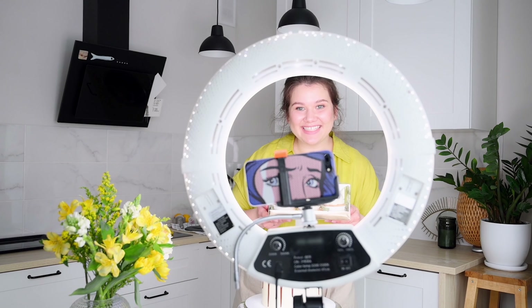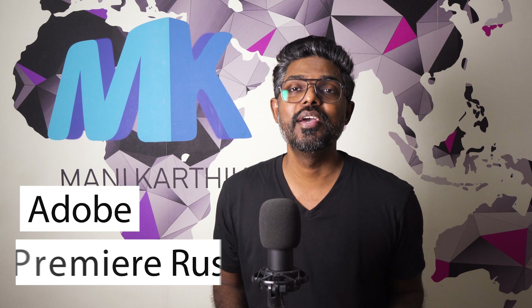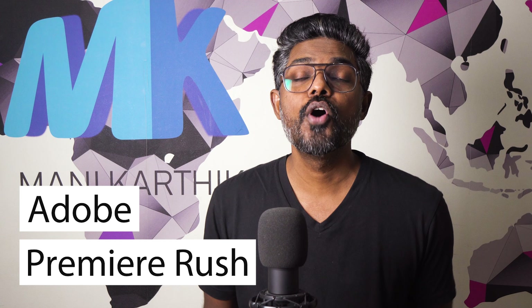Hello everyone, welcome back to another video. In my pursuit to getting better, richer and smarter, I share everything I learn in this video here and on my blog. So if you like the content that I'm sharing in this video, please consider liking it. But don't do it now, do it after watching this video fully.